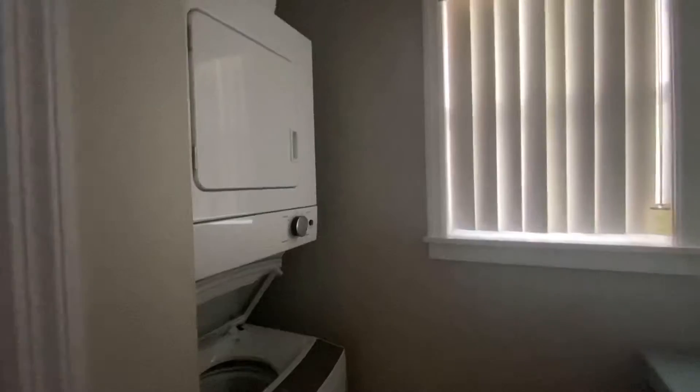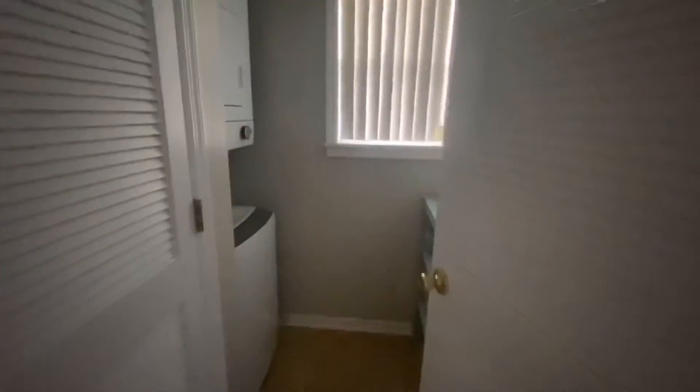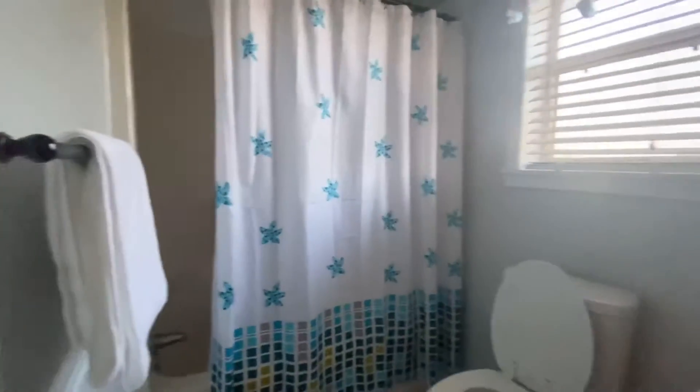Here's the laundry room right here. Those washers and dryers are pretty nice. And here's the second bedroom.